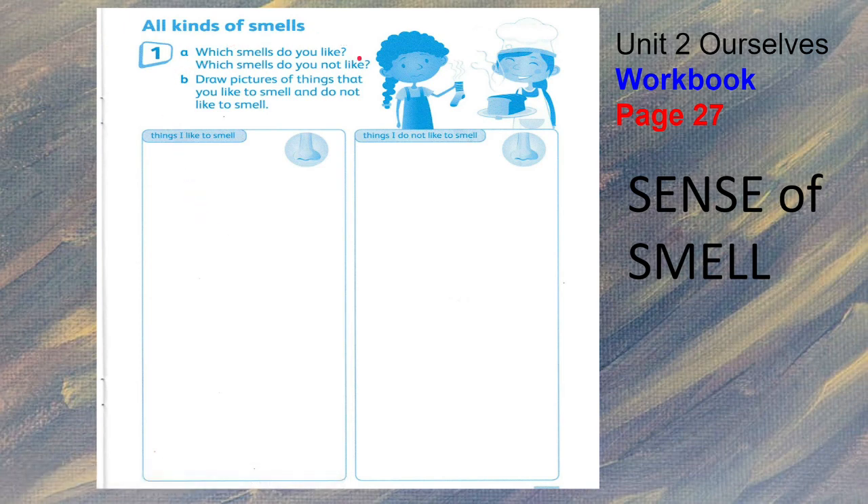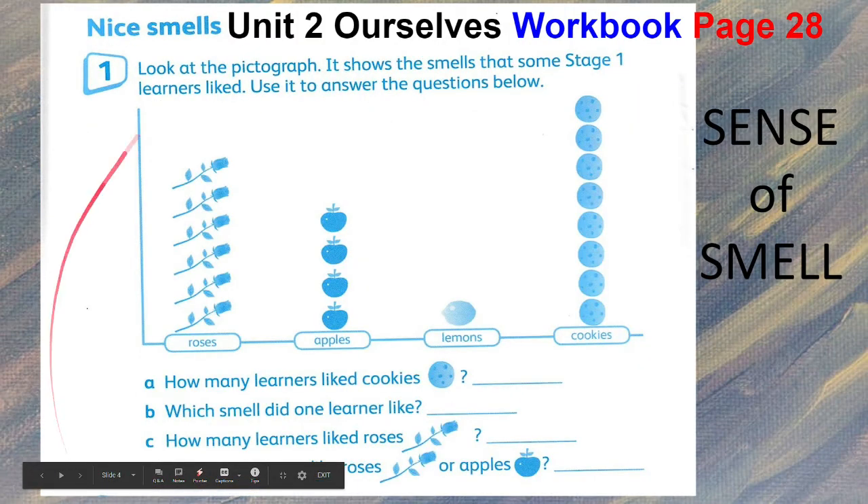On workbook page 27, 'All Kinds of Smells': in this column you will write things that you like to smell, and in this column, the things that you do not like to smell. Draw pictures here for the things you like and for those that you do not like.